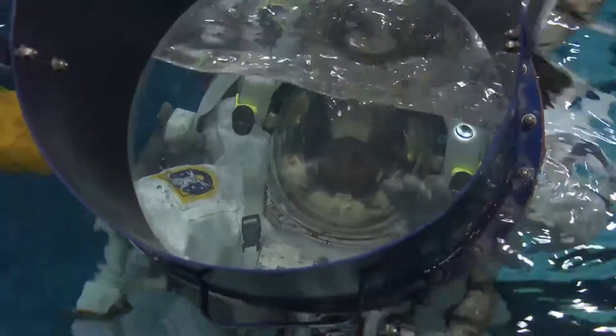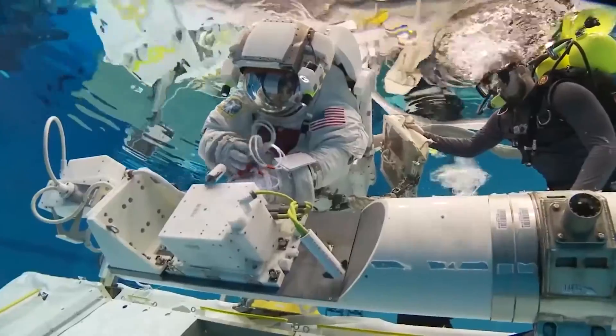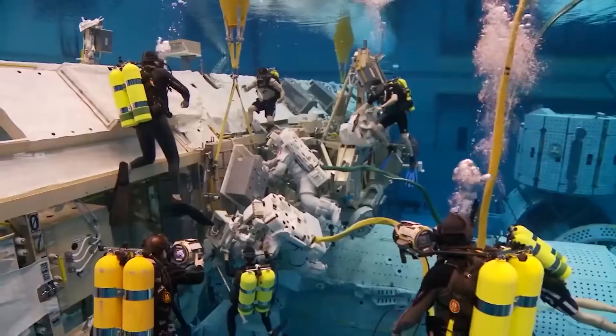The pool training is a very good simulation and imitation of what you're going to do in space. It's so interesting — people come back from space, get back in the pool, and go, "Wow, this was really good."